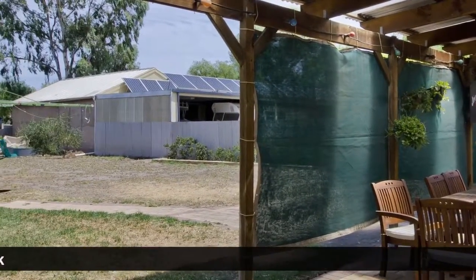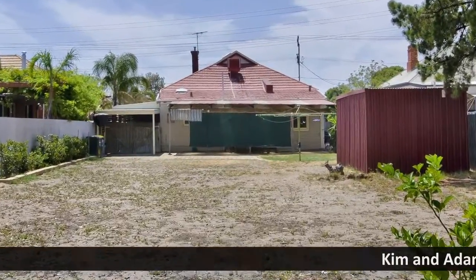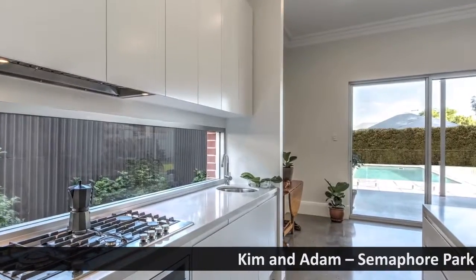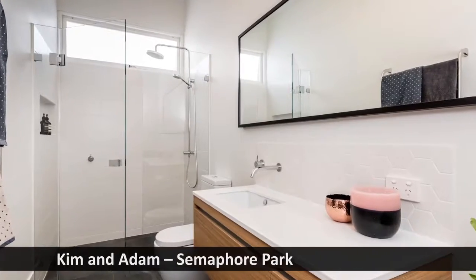The areas were very old and small and very tired. The whole back end of the house just didn't work for us. After a lot of research and figuring out what we needed, we decided to take the next step and research for builders.